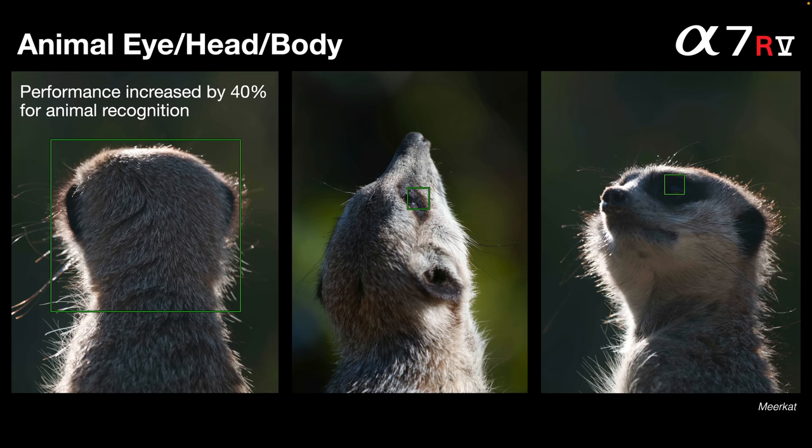Sony quotes a 40% increased performance for animal recognition. I'm not sure where they got that figure — for instance, my previous Alpha cameras wouldn't have done what's shown on the left at all, so it's more than a 100% improvement there. We're getting the camera to spot the back of the head of a meerkat without any eyes visible, which is a giant leap forward for subject recognition.